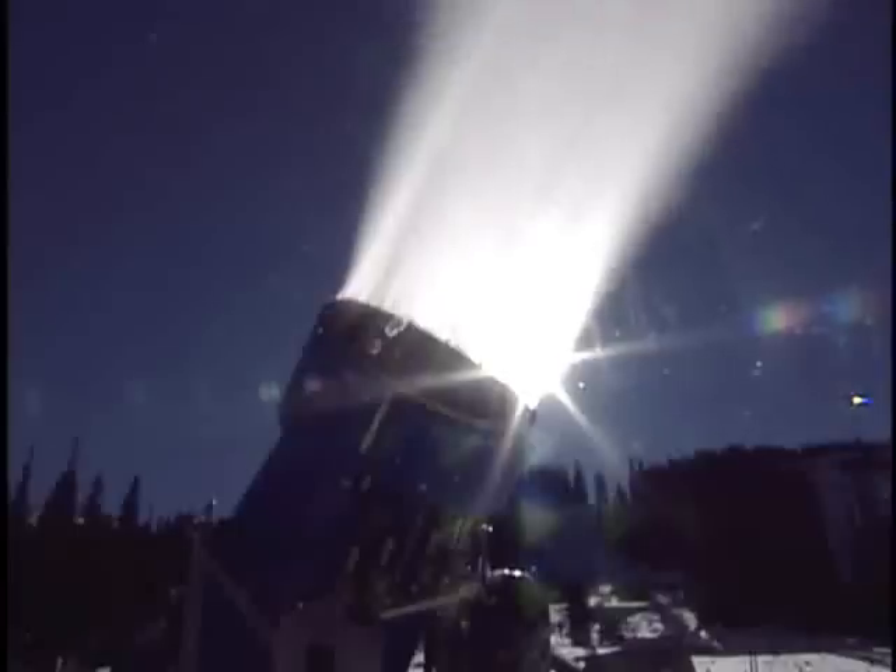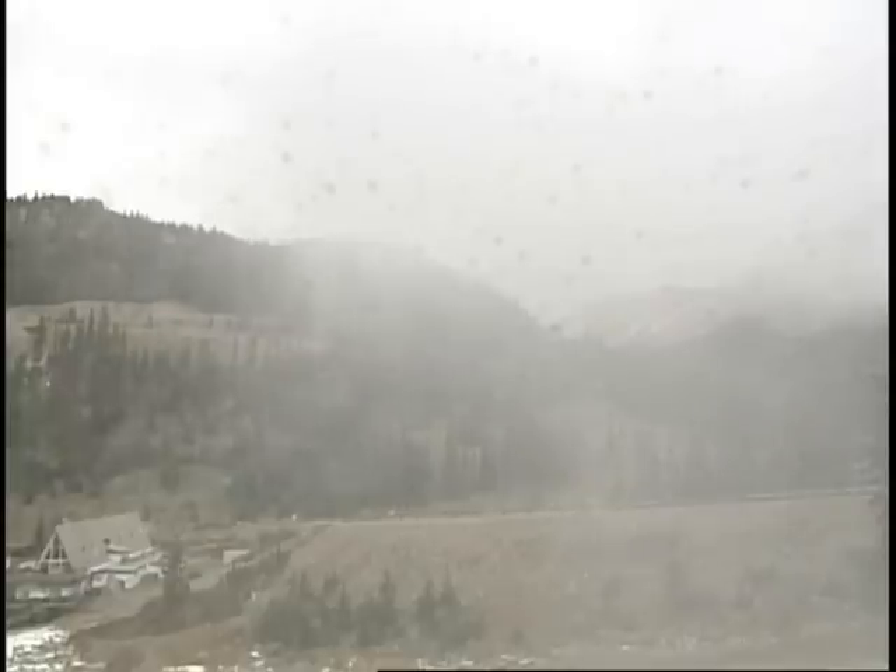As soon as that temperature hits our fire-up temperature, then we need to be on it. Because we might only get a short period, and then as soon as the sun comes up again in the morning, we'll be turning off. The job here in Colorado includes late nights and long hours on the mountain.